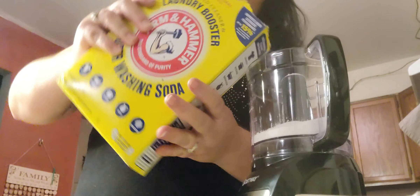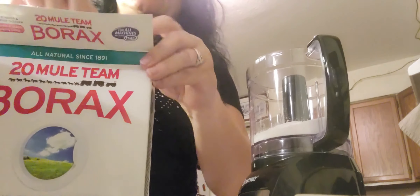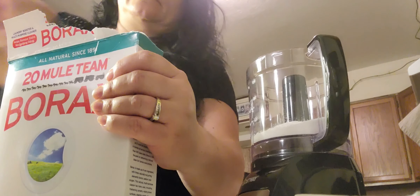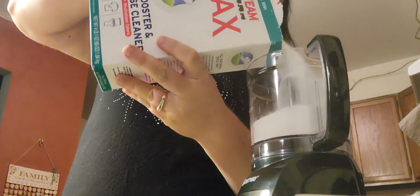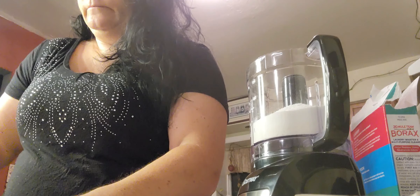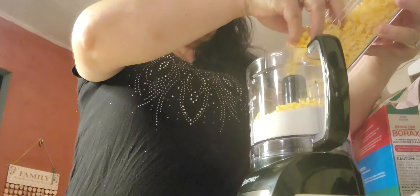This is why you don't want to use your own blender. Everything stays nice and clean — that's the way I like it. It kind of looks like cheese.